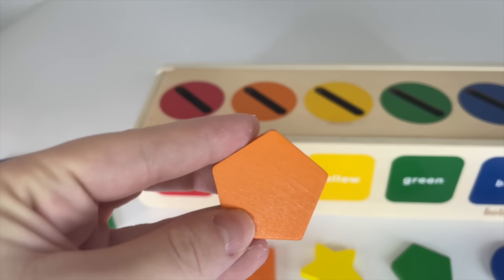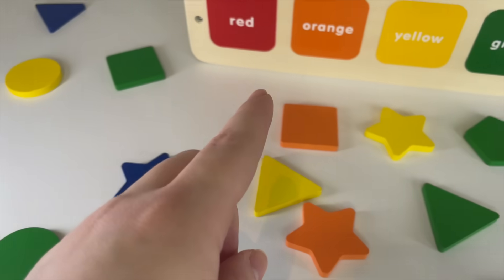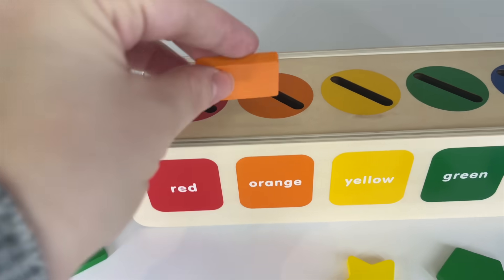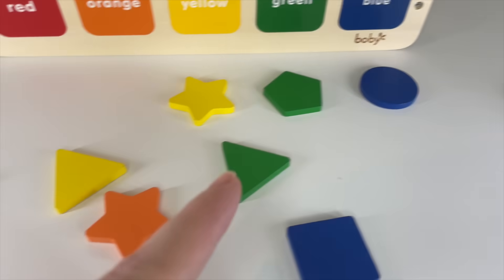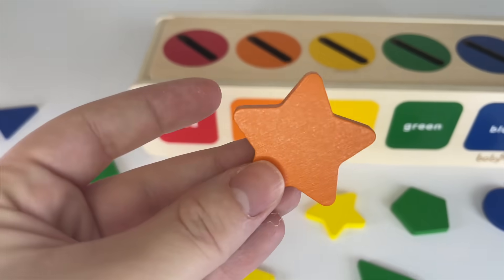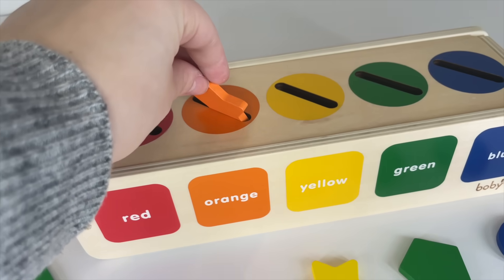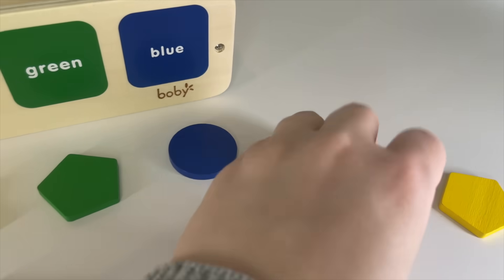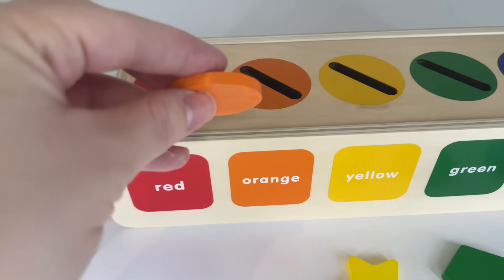Okay, now I need all orange shapes. Can you see? Oh, we have one here — a pentagon. Let's put it in. I need more. Oh, it's right here — an orange square. Let's put it in. Oh, right here — an orange star. Let's put it in. We need one more. Can you see? Oh, over there — it's a circle, an orange circle.